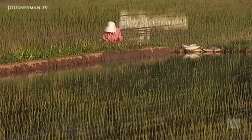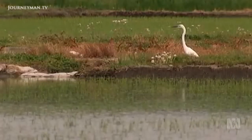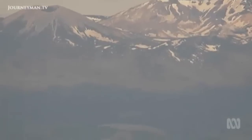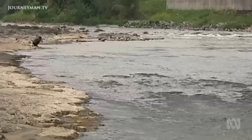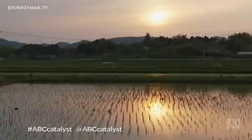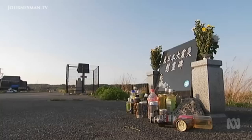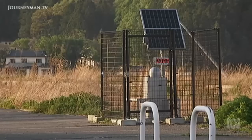Fukushima Prefecture in northern Japan has long been famous for the beauty of its environment. Snow-capped mountains surround bustling cities, and rushing rivers feed productive agriculture. But the earthquake and tsunami of 2011 has left Fukushima more famous for fallout.